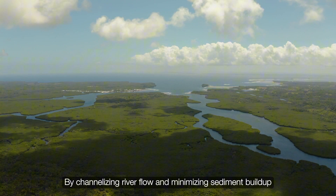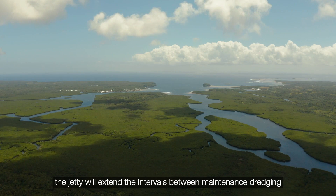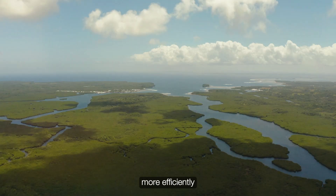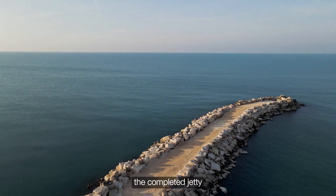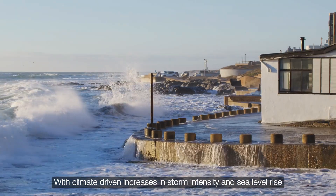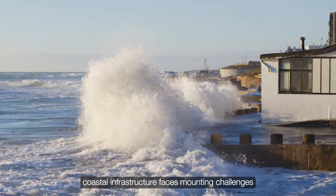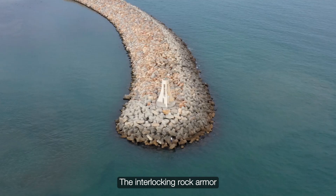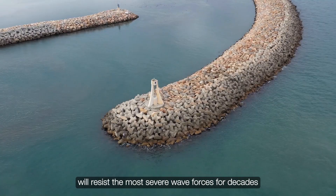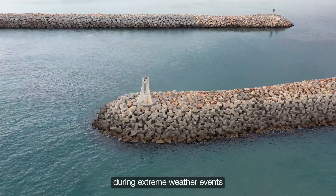By channelizing river flow and minimizing sediment buildup, the jetty will extend the intervals between maintenance dredging, allowing federal and local agencies to allocate resources more efficiently. Beyond immediate operational gains, the completed jetty represents a long-term investment in regional resilience. With climate-driven increases in storm intensity and sea level rise, coastal infrastructure faces mounting challenges. The interlocking rock armor, carefully designed and precisely placed, will resist the most severe wave forces for decades, reducing the risk of catastrophic failure during extreme weather events.